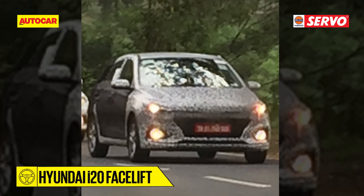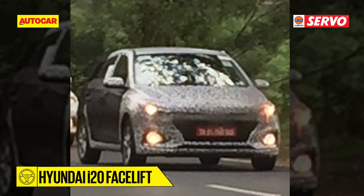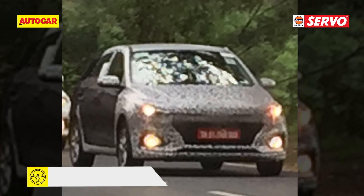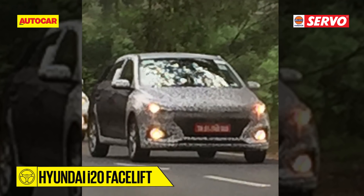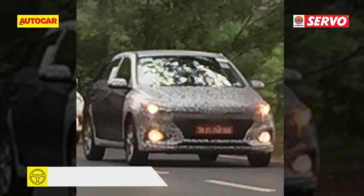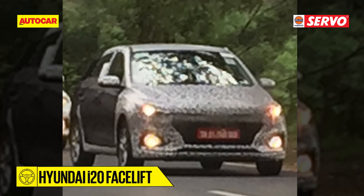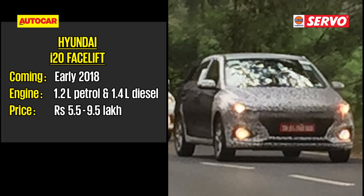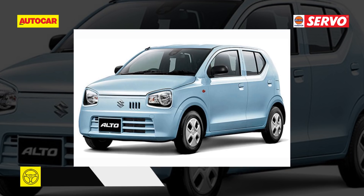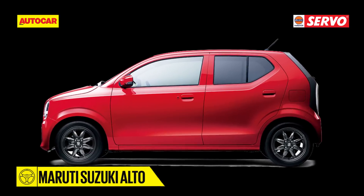The Hyundai i20 Facelift — with its fluidic styling, premium materials, and packed equipment list, the i20 found a following in spite of its premium price tag. As part of the facelift, the front gets styling tweaks bringing it in line with the latest from Hyundai. It will feature a single large cascading grille as seen on the Verna, with more angular headlamps. Expect Hyundai to bump up the equipment level slightly while engine options remain the same.